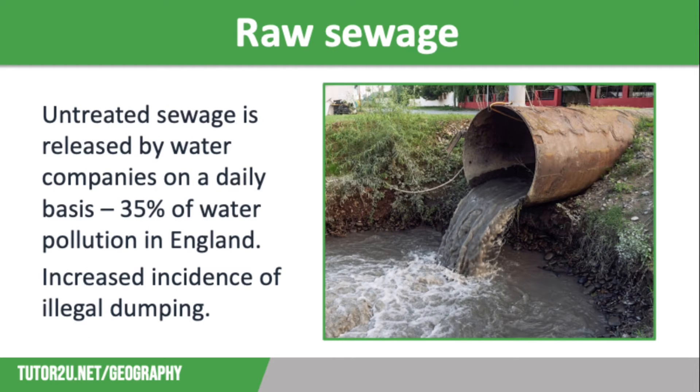Untreated sewage is released by water companies on a daily basis, causing 35% of water pollution in England. The UK has a combined sewerage system, which means that rainwater and wastewater from toilets, sinks, showers, etc., are carried in the same pipes to a sewage treatment works. However, during heavy rainfall, the capacity of these pipes can be exceeded, causing the inundation of sewage works and possible widespread flooding. So at these times, there is an overflow system, meaning excess wastewater can be discharged into seas and rivers — this is called combined sewer overflows.